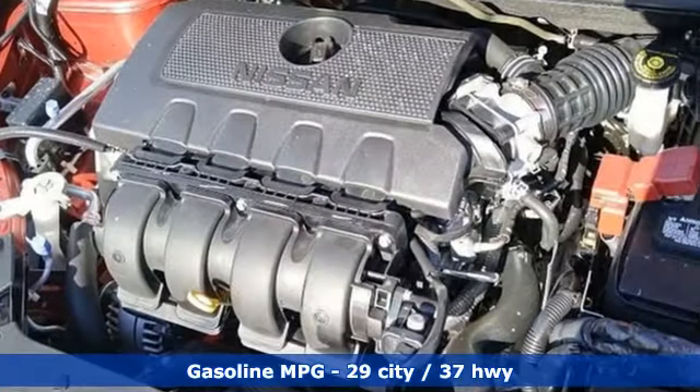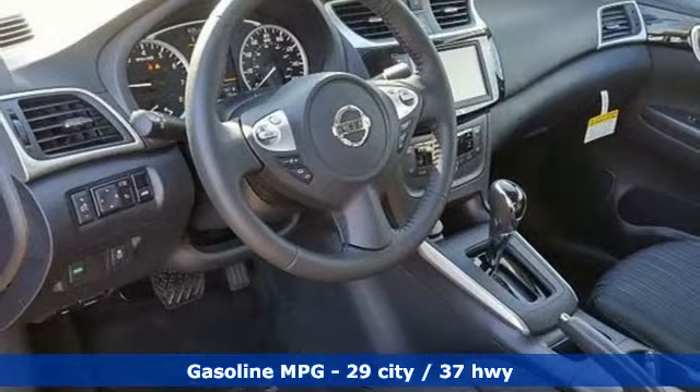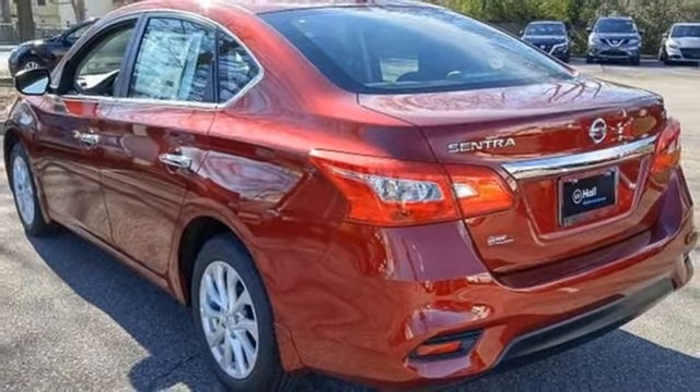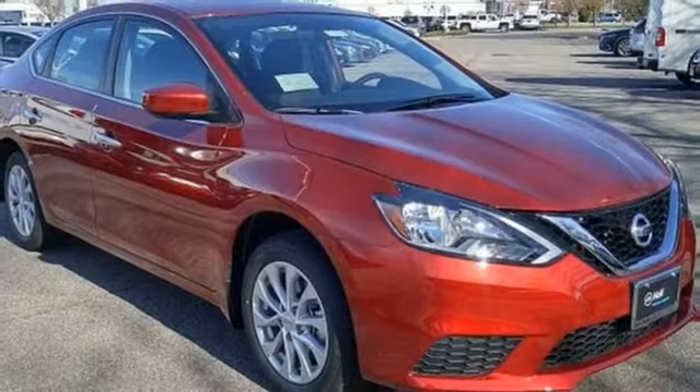Streaming audio, wireless phone connectivity, dual zone climate control, tire fill assistant, manual tilting steering column, inline four-cylinder engine, aluminum wheels, gas pressurized shocks, and doors and push button start proximity key. Nissan excites the senses.